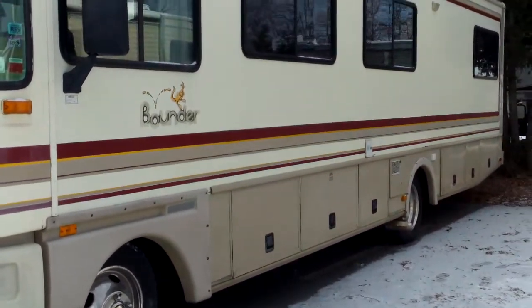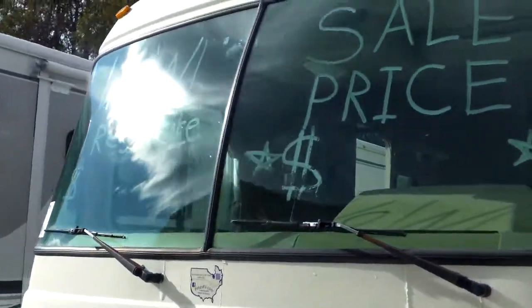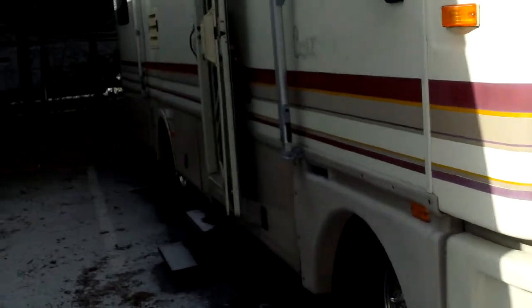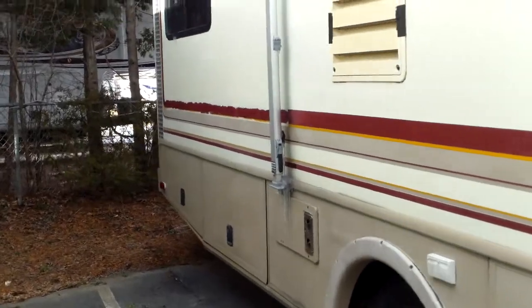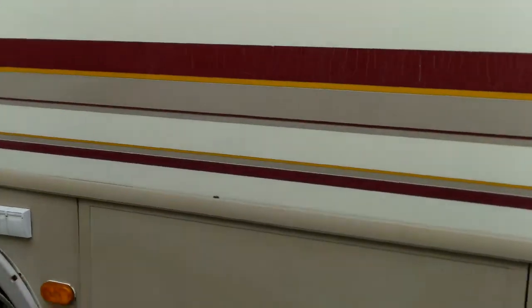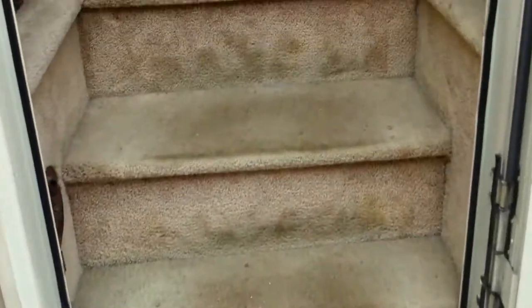We can see all the outside storage here — tons of outside storage. Great two-piece windshield. We'll go down the side here and we can see all that outside storage as well. This does have a generator. Nice ladder to the roof up there. Bounder was a great manufacturer and still is today of motorhomes. We've got the nice power step going into the unit. Let's go take a look on the inside.